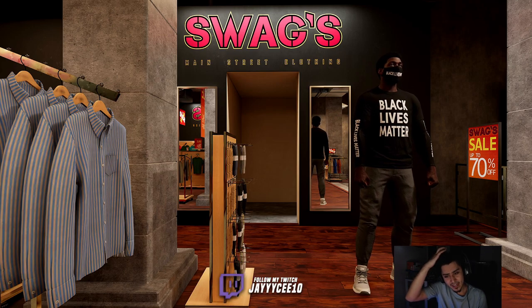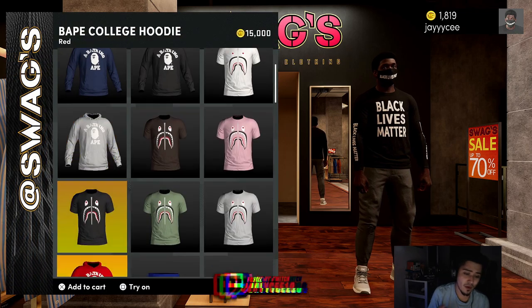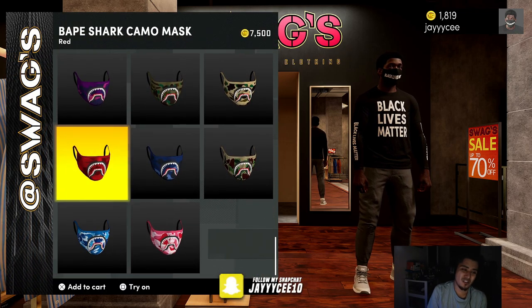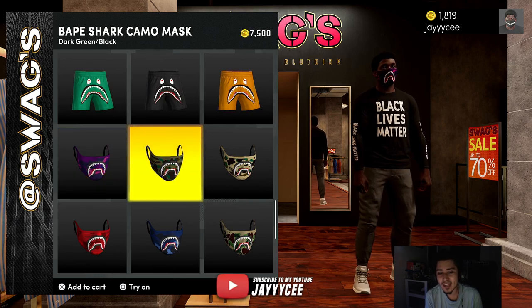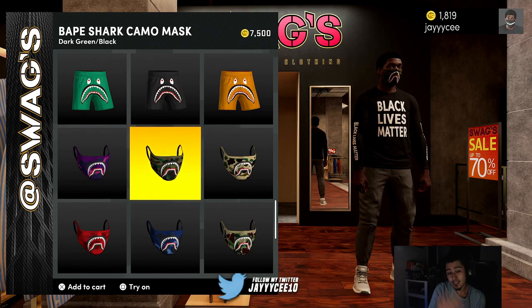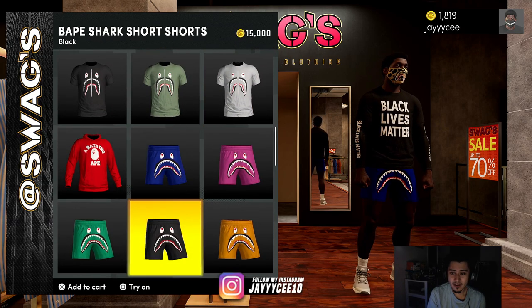So let's look at this stuff. The Black Lives Matter items are in there as well. Bathing Ape right here — they basically just have a mask, but the mask just makes it tough. Look at these masks — you can't go wrong with them. 7,000 is a lot for the mask, but especially this one is really nice.